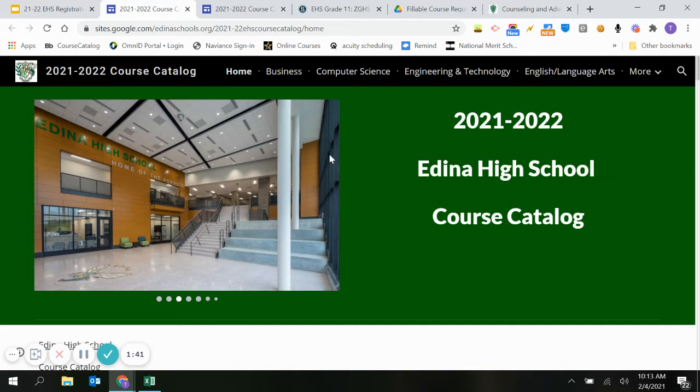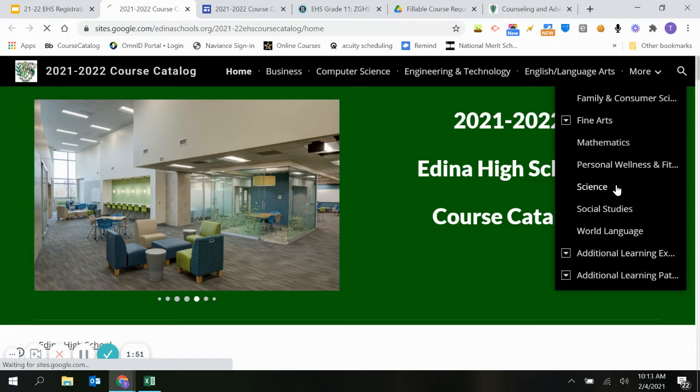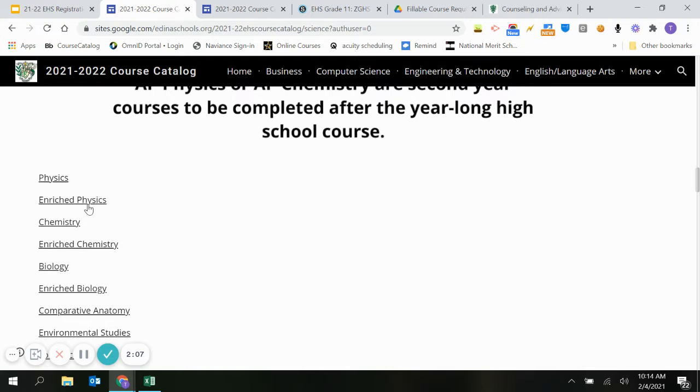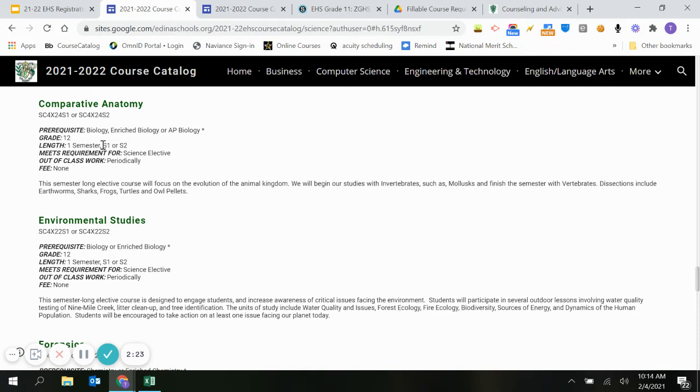The course website contains all the same information your course catalog typically would. What makes it a little slicker is you can select the credit categories and subject areas you want right away. For example, maybe you're curious about science — you head to the science tab, get general information about our science sequence. Like every core subject area, there are defined pathways showing 9th through 12th grade along with prerequisites. As rising seniors, you're going to have more opportunity than ever to take courses that interest you and align with your goals. So explore this, look at the courses, read the descriptions, see how long they are — semester versus year-long.